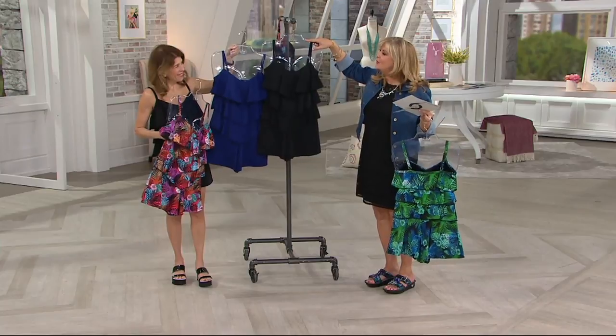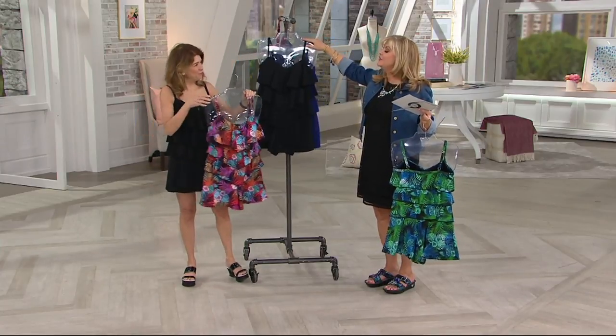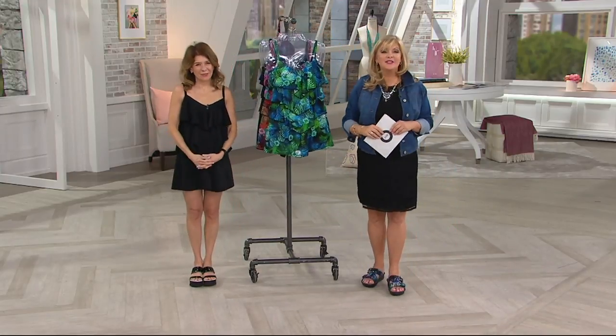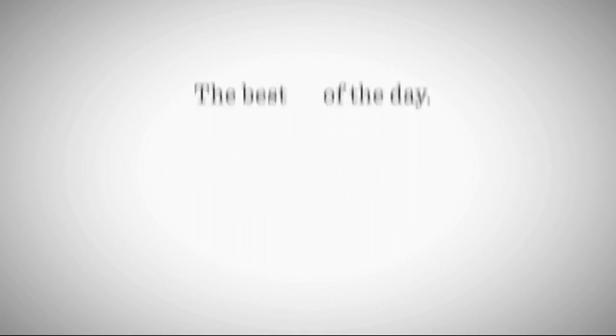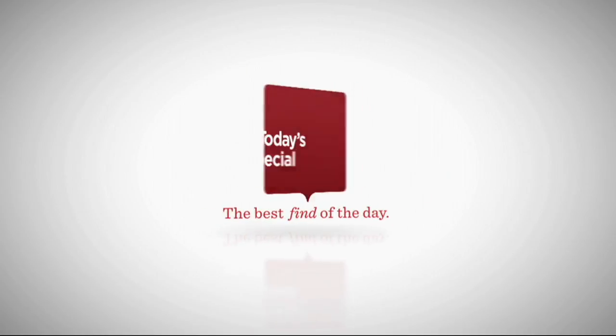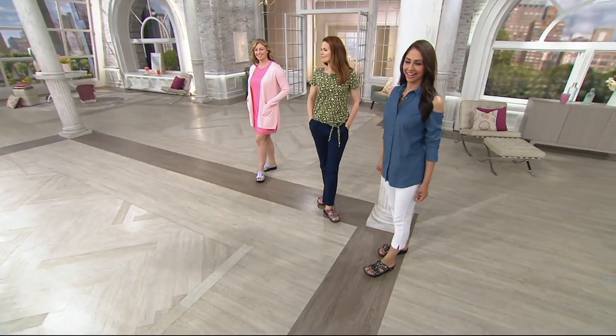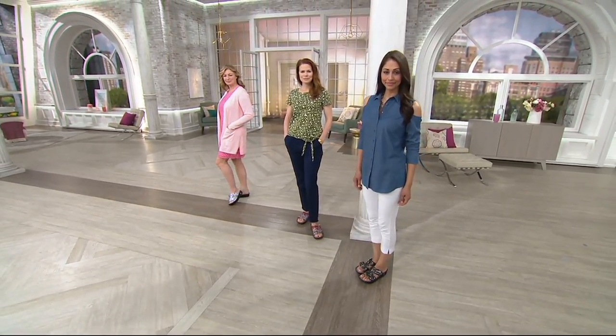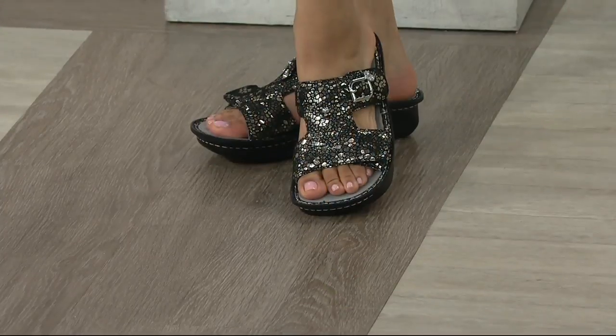Patty, thank you so very much. We will see you at 10:15 tonight. Thanks, Patty. All right, it's time to talk about the Today's Special Value. We are rocking and rolling into spring thanks to Alegria with a Today's Special Value — all new colors, exclusive to QVC, coming up right now. The rocker bottoms that Alegria designs for us were so popular that we have now sold over — well, we'll have more details on that shortly.